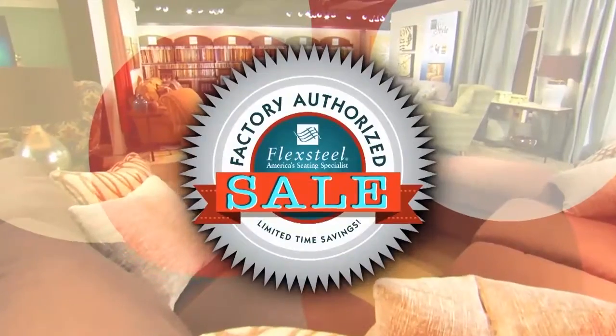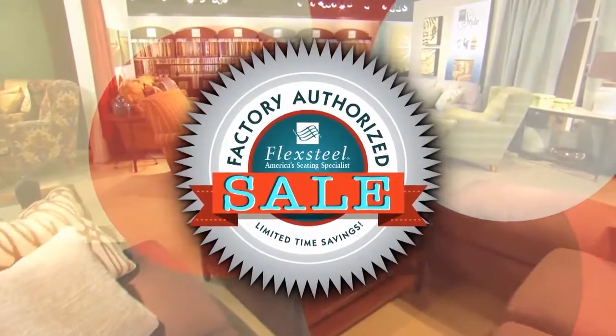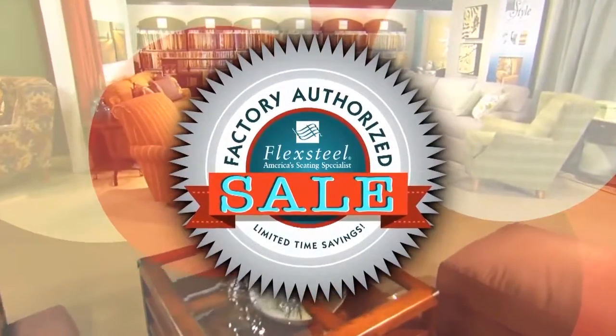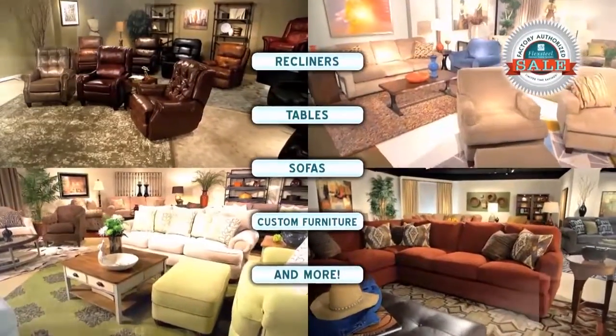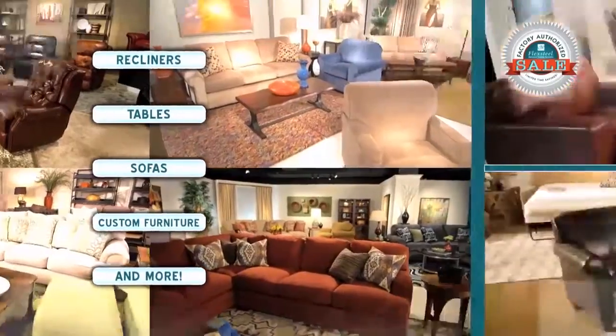Factory authorized savings. You get it all during the spring factory authorized sale at Keller Furniture Galleries. It's back, bigger and bolder than ever. With fresh savings on fabric and leather, recliners, tables, sofas, custom furniture and more.